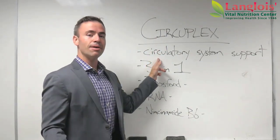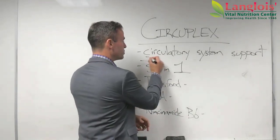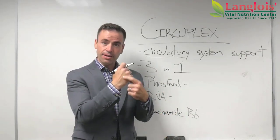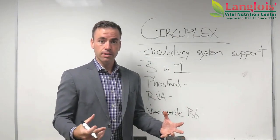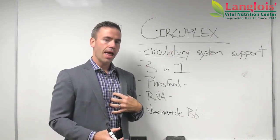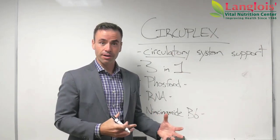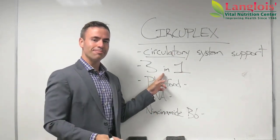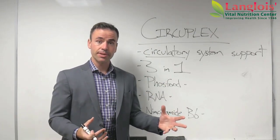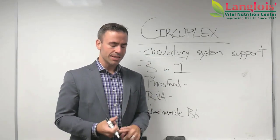First things first, Circuplex, as the name implies, is circulatory system support. Now, your heart is absolutely a part of your circulatory system, but then you also have about 100,000 miles of blood vessels, veins and arteries going around and through your body. So when we talk about the circulatory system with regard to Circuplex, I'm not talking about the heart as much as I'm talking about what moves blood all around your body through that 100,000 mile network. Circuplex is a three-in-one supplement, meaning Standard Process combined three different supplements into one capsule so you can get the benefit of all three without having to buy three supplements, open three bottles every time you take it, and swallow distinctly more pills than you would otherwise.